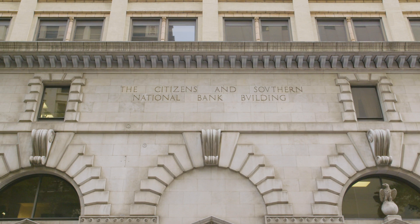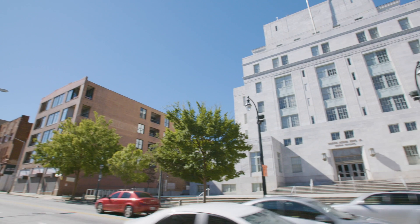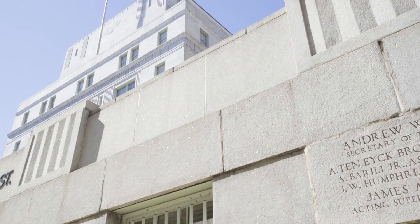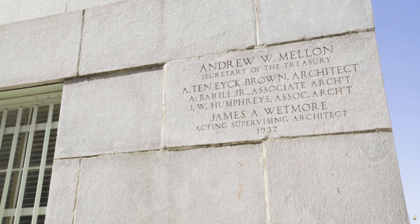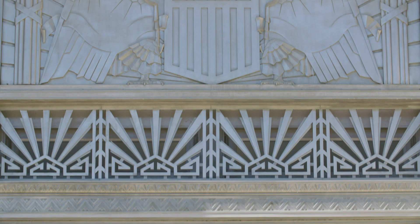If we travel a few blocks south, we come across a building that is strikingly different, but no less handsome: the Martin Luther King Jr. Federal Building and Post Office Annex. Built during the worst years of the Depression, this megalithic structure designed by local architect A. Ten Eck Brown is an excellent example of minimal classicism. As with any classical building, there is always something for the eye to discover. As one approaches the building, beautiful carvings reveal themselves.